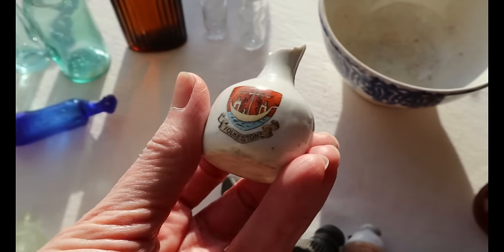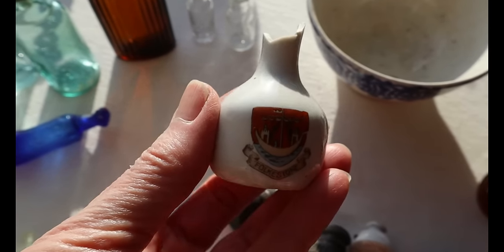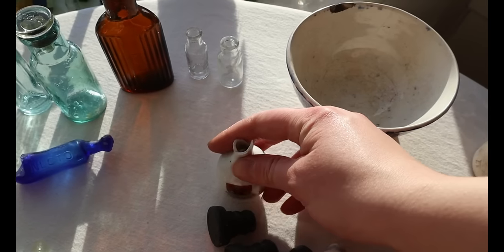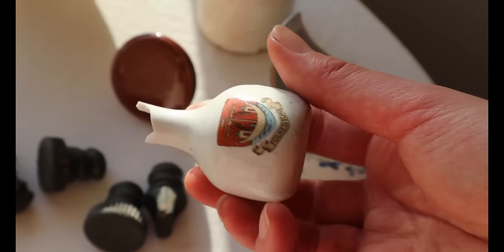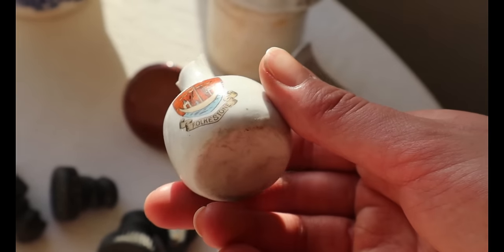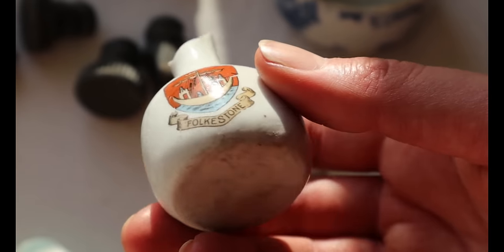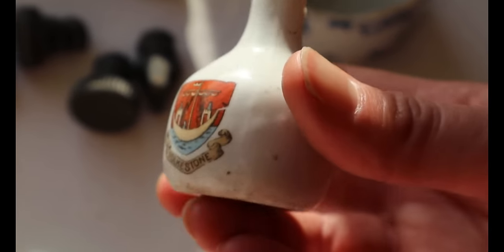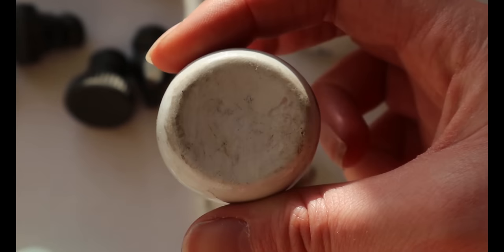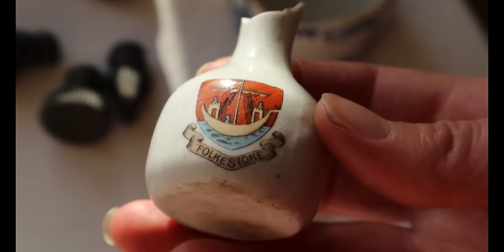This is called Crested Ware. Someone from up here in the north had been down to Folkestone in Kent for their holidays, maybe back in the 1920s. Crested Ware was first produced by William Henry Goss, 1833 to 1906, owner of the Falcon Pottery in Stoke-on-Trent. It often had the heraldic crest of popular seaside resorts, made easily accessible by the onset of railway travel in the 19th century. They were immensely popular and thus copied by lots of other companies — so this isn't a Goss one, or it would have had the stamp on the bottom. This is one of the many copies.